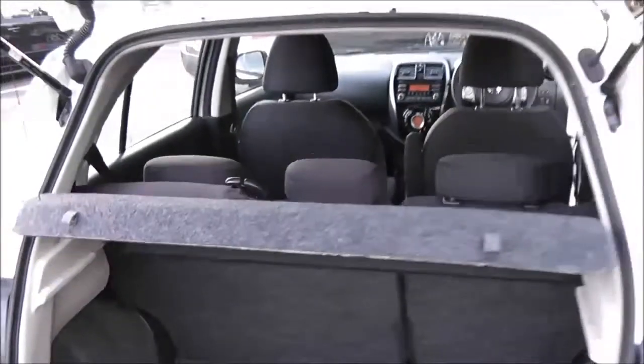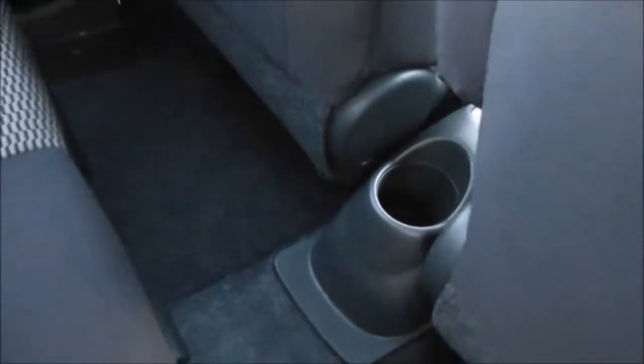The rear seats will have active headrests. Taking a look into the rear of the cabin — because of the size of the car you wouldn't expect much space, but as you can see there's plenty of it with lots of leg room for the three rear passengers. Equipment here includes ISOFIX child seat anchor points, a storage pocket on the back of the passenger seat, and a cup holder in the centre.